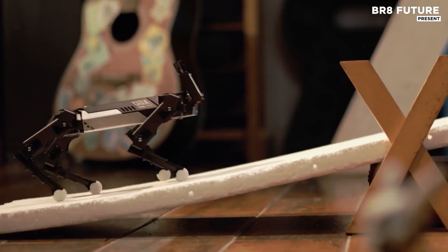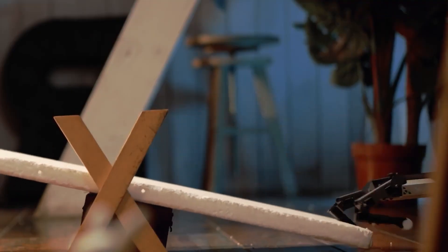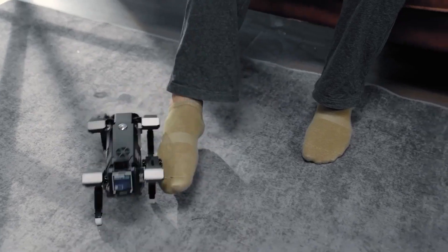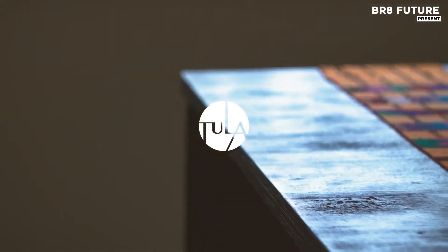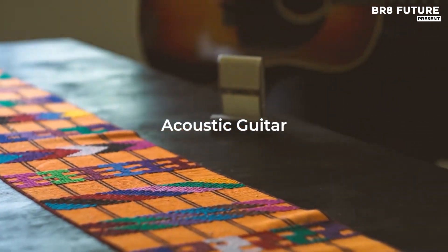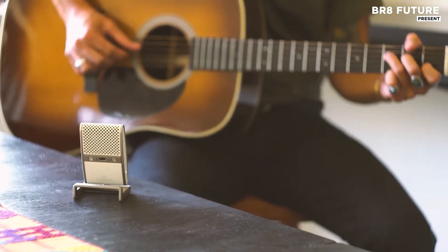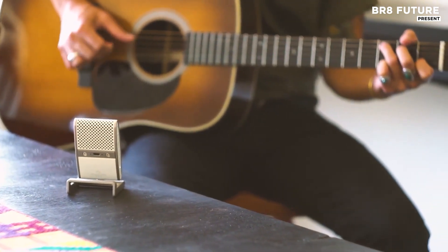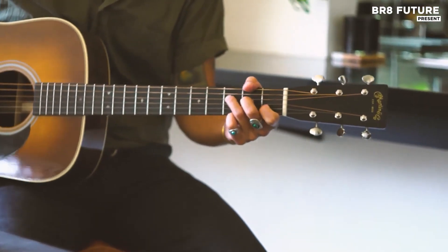The Tula mic sets a new standard in portability and professional-grade sound. This USB-C microphone offers studio-quality recording, making it an ideal tool for both mobile recording and desktop studio setups. Equipped with interchangeable cardioid and omnidirectional capsules,